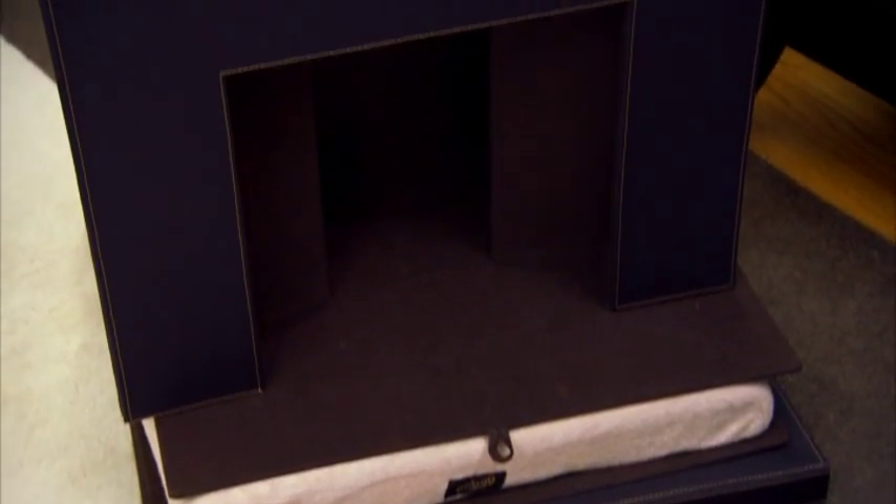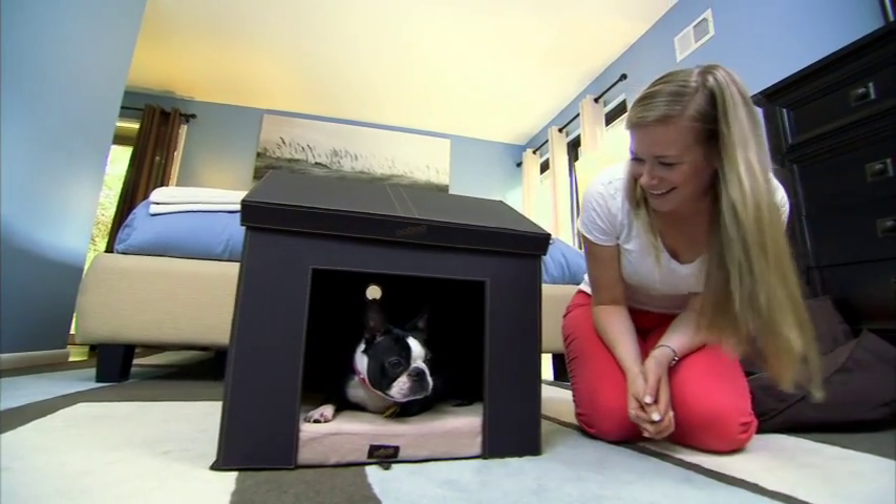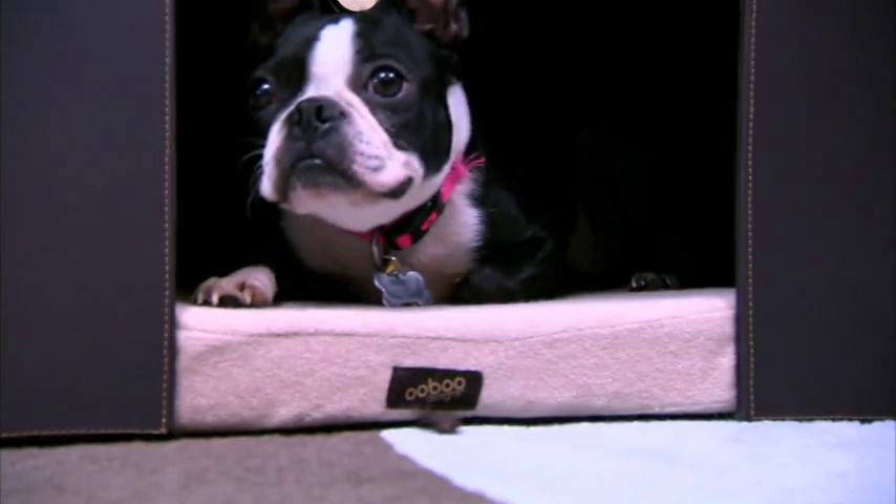The posh canine cribs come in three sizes and run from $110 to $150. But this pooch isn't too concerned with price — Nay-Nay's just into her swank new digs and living the life of Riley.